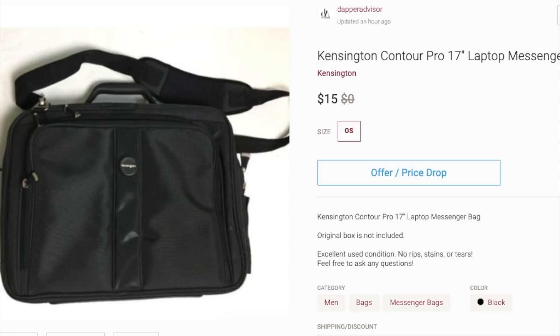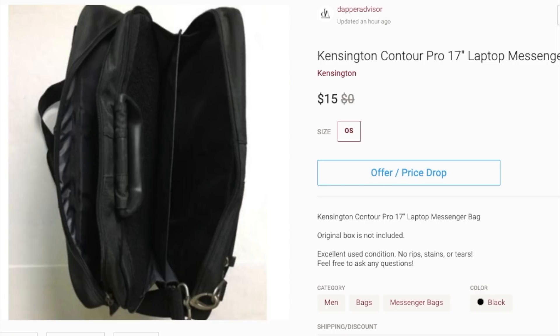Next is this Kensington laptop bag. Kensington is just a lower-end laptop bag, so this was just a bad buy — I probably shouldn't have picked it up. I saw the comps on eBay and at the time there was one that sold for a decent amount, so I took a chance. But if I came across this again I definitely would not buy it. I've had this for over a year. You guys can learn from my mistake: pass on these Kensington bags, especially the Kensington Contour — stay away.